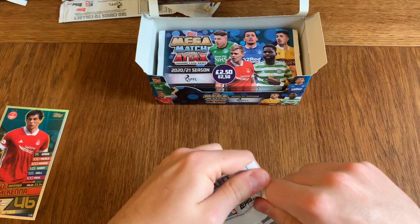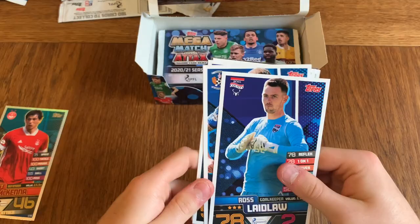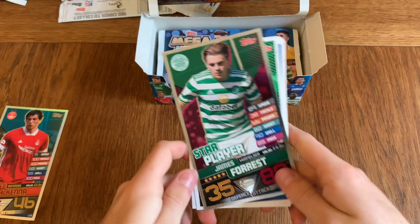I didn't even know Topps were releasing a Scottish collection this year — this came out of the blue really. I wasn't expecting it, nor was I expecting the cards to be twice the size, but it doesn't matter. I do enjoy this collection and I think they've done a really good job with these.